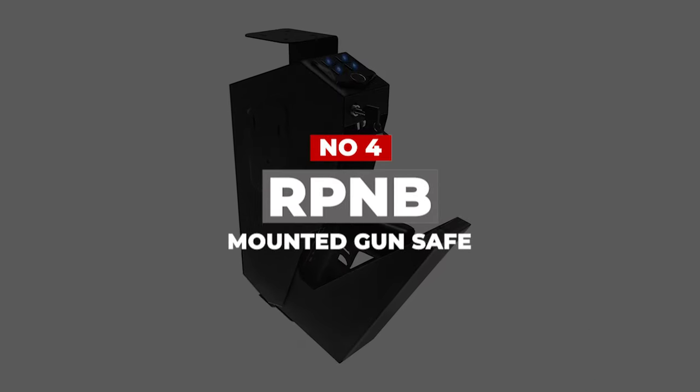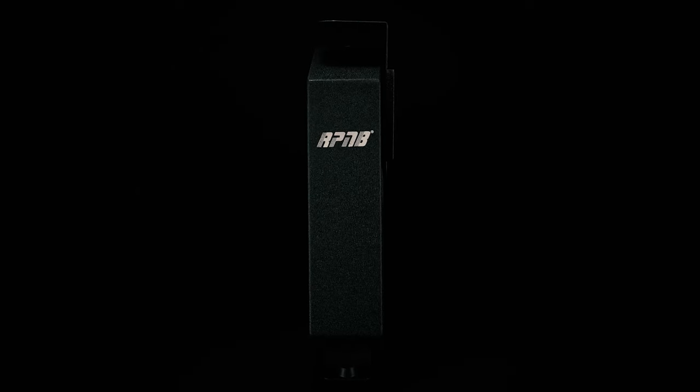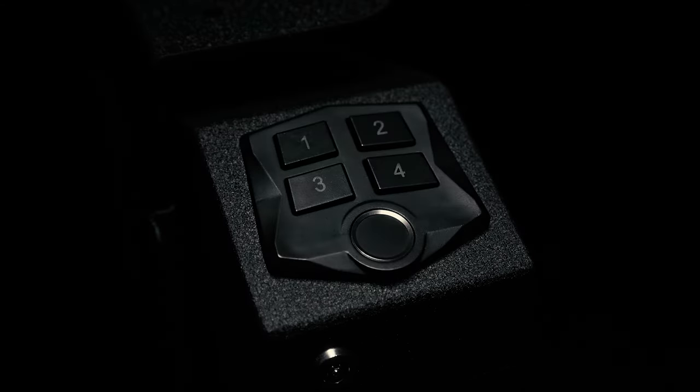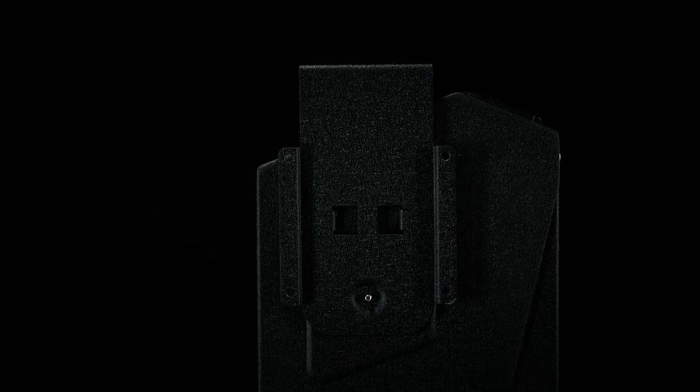Number 4: RPNB Mounted Gun Safe. It's one of the best mountable biometric safes from RPNB. This one stands out because of its vertical orientation, which aids quick access. The slim profile of the RP311F makes it the ideal safe to be mounted on shelves or undersides of desks. Using the included mountable bracket, you can bolt the safe from the left, right, or top based on your needs. What we loved most about this safe were its rugged design and high-quality steel construction. The steel body is powder-coated for corrosion resistance and enhanced durability, and the black finish complements the minimalist appearance of the safe.